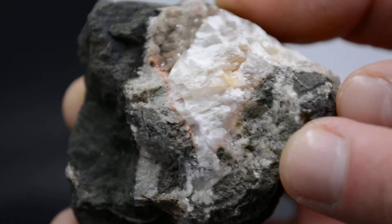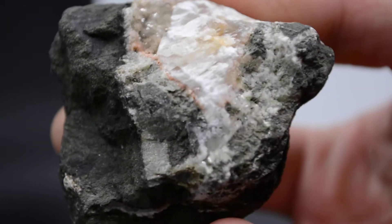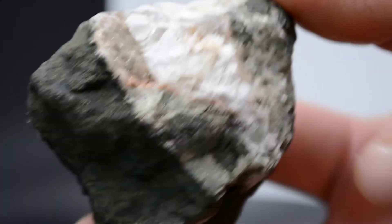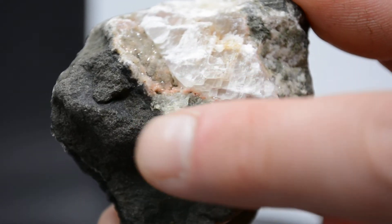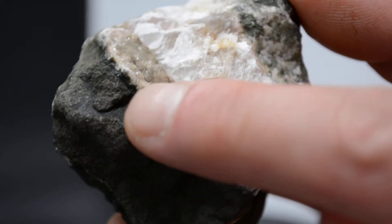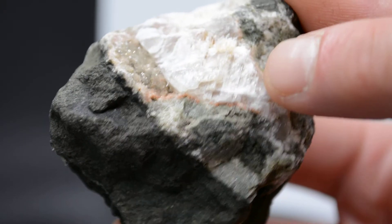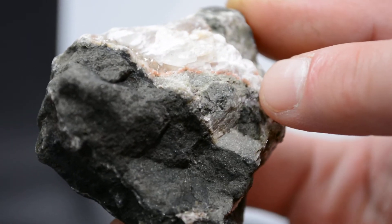I've found little chunks of crystal-y looking material that kind of looks like this, but I've never found a big chunk like this. And it was interesting because you can see some little crystals over here that look kind of more like the episode that might have been quartz or something. I find stuff that's a lot more like that on the left frequently, but I've never really found a big chunk of this kind of fractured crystallization like this.